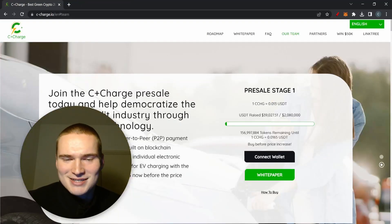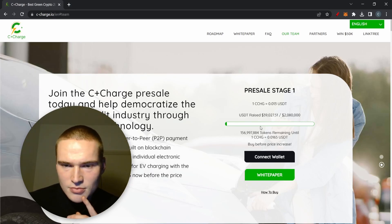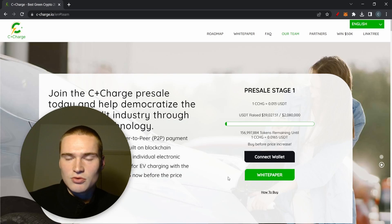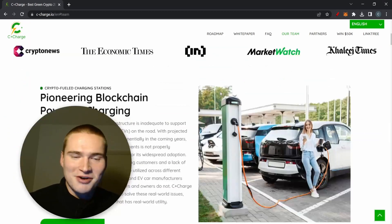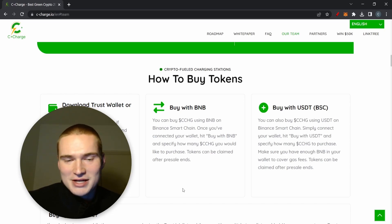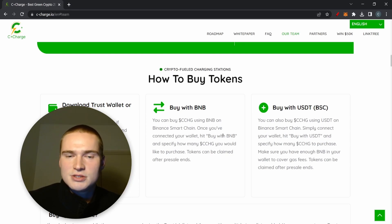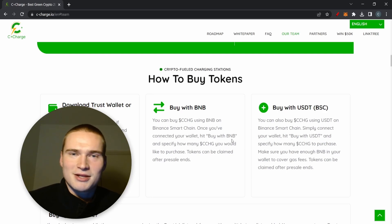Now, how you can actually participate in this presale. You need to connect your wallet. The CCHG token is on the Binance Smart Chain, so you need to have the BSC network set up on MetaMask. You can also use Trust Wallet if buying on mobile — that's the best way to do it. You need to be on the BSC chain. If you want to know how, type that in the comments and I'll post a quick description.